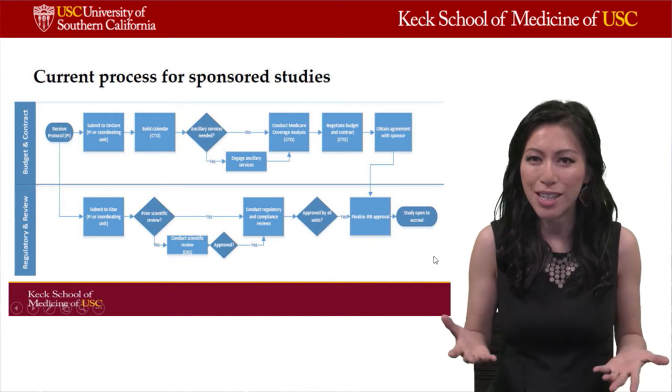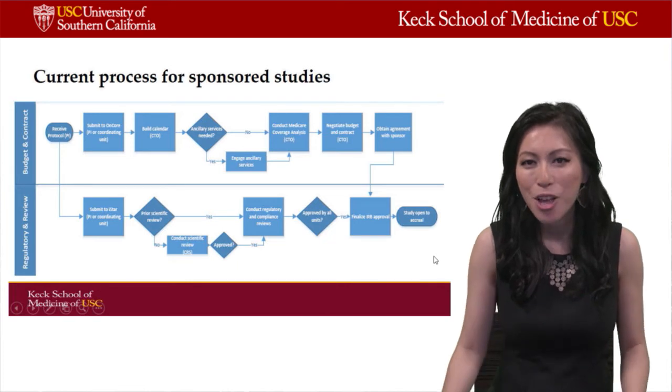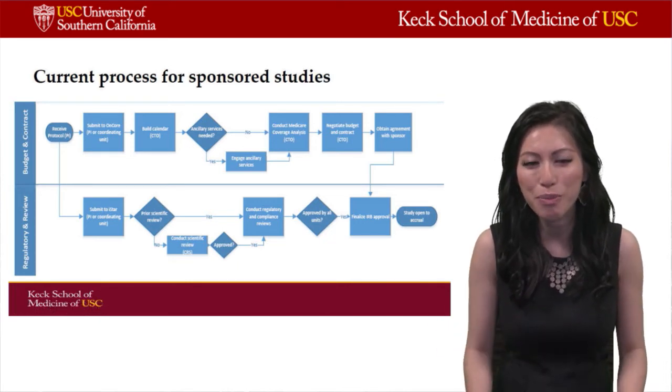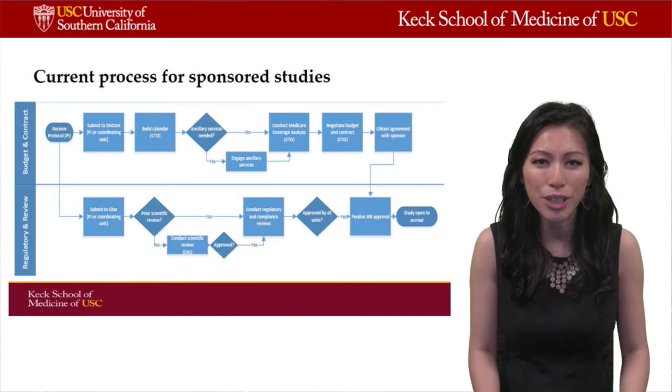This is the current process for sponsored studies. However, this process is currently being optimized, so the conversation may be different a few months or a few years from now. Make sure that you check with CTO as well as IRB for the most current process.